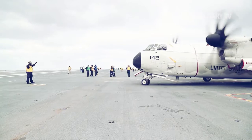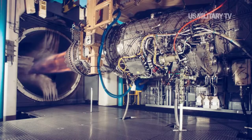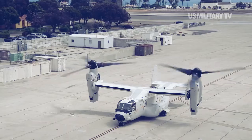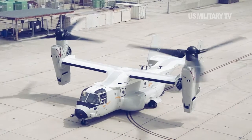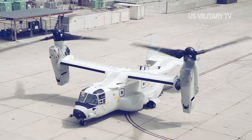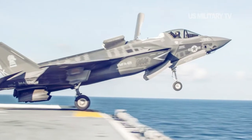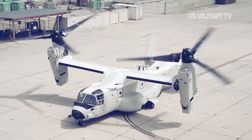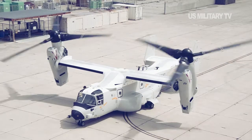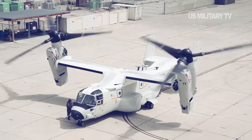A big reason the Navy chose to replace the C-2A fleet is that the older airplane cannot transport the F-35's Pratt & Whitney F-135 jet engine. The CMV-22B can carry one of the big, bulky engines. The Navy's version of the F-35, the F-35C, is going on its first operational deployment in 2021 aboard the USS Carl Vinson. The Ospreys of VRM-30 will deploy with the F-35Cs when Vinson goes to sea next year.